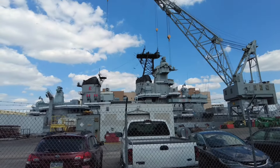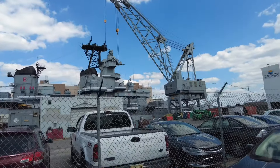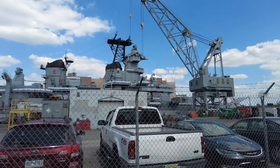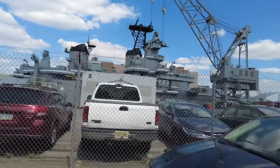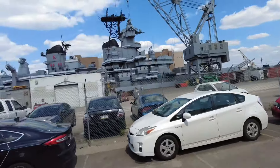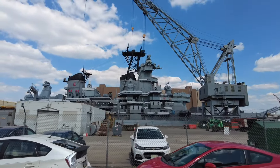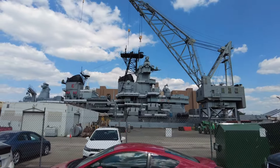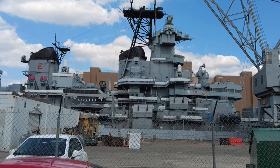Here we are at the Philadelphia Navy Yard! Look over here — this is the battleship New Jersey. It's in Philadelphia, and I believe it's the most decorated ship in the United States Navy history. It's usually docked in New Jersey, in Camden.